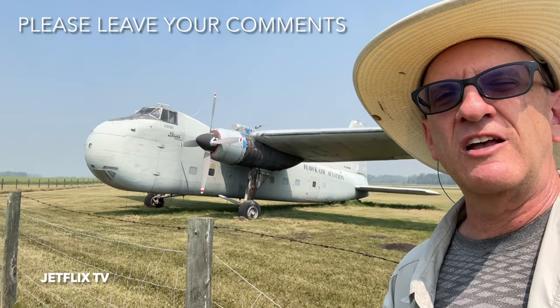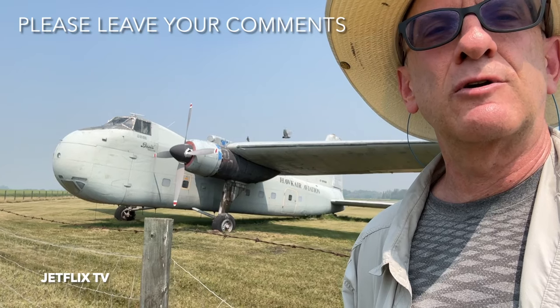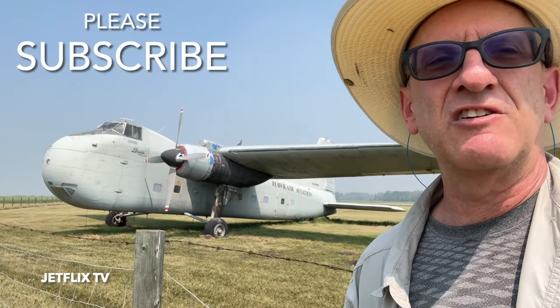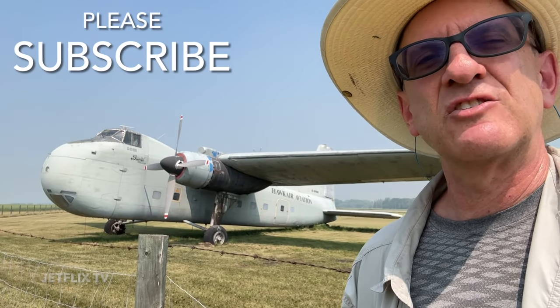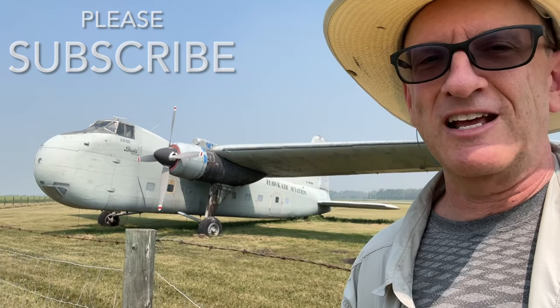I hope you've enjoyed the video. If you have, perhaps a thumbs up would be appreciated, and I do look forward to your comments — I love reading them. Thank you for watching, and if you're not already a subscriber to the Jetflix channel here on YouTube, hit that subscribe button. Thanks again, my name is Henry Tenby.